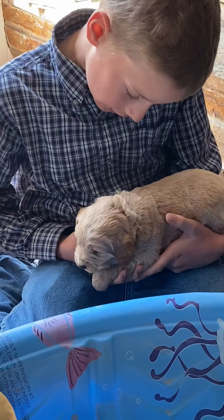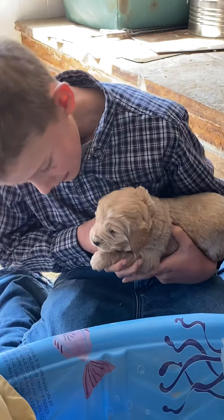Which puppy do you have? Gray collar. Gray collar — so that's the little female. She's doing good. Get over there.